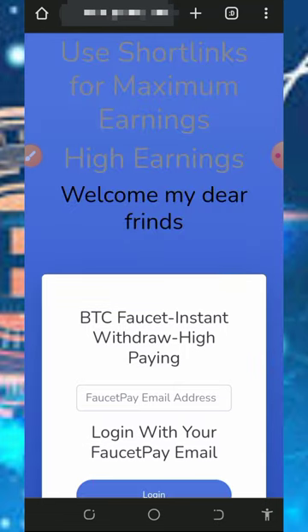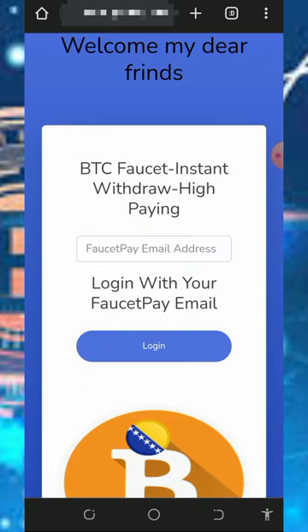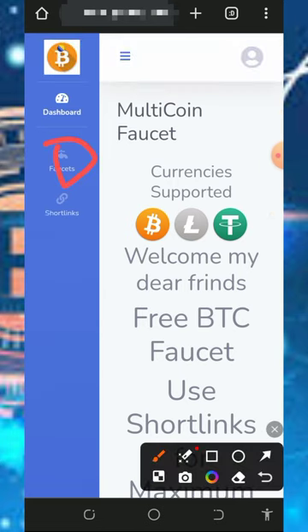All you need to do is tap on the link below this video description and it will take you to the site. Just enter your FaucetPay email address. If you don't have a FaucetPay account, create one by tapping the second link in the description. Once you enter your FaucetPay email and tap the login button, your account will be registered and you'll be logged in automatically.